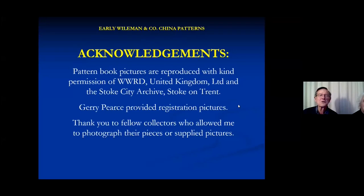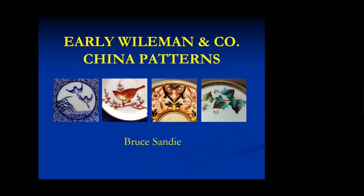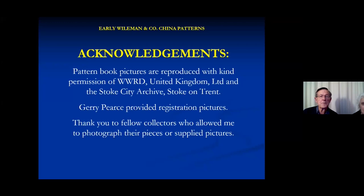This talk involves early Wileman China patterns and a few acknowledgements. There are some pictures from the pattern books, some registration pictures which are all down to the hard work of Gerry Pierce, and a number of photos have come from either people who've sent me pictures or let me photograph them.